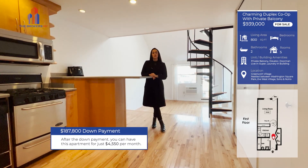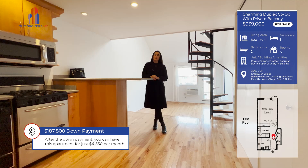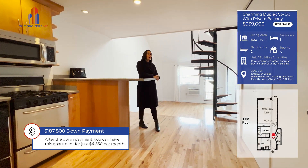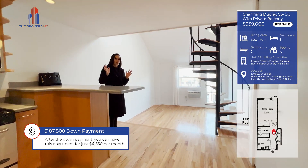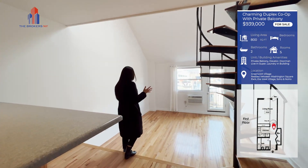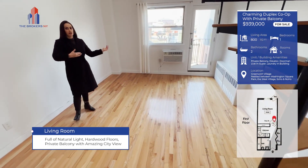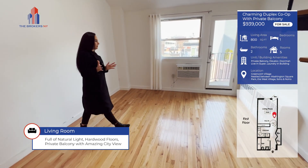It's a one-bedroom, two-full bath, priced at $939,000. That is a hell of a deal, my friends. One of my favorite parts of this apartment, which I want to show you first — we have beautiful natural light. It's a gorgeous day today, and the light just floods through this entire downstairs area.